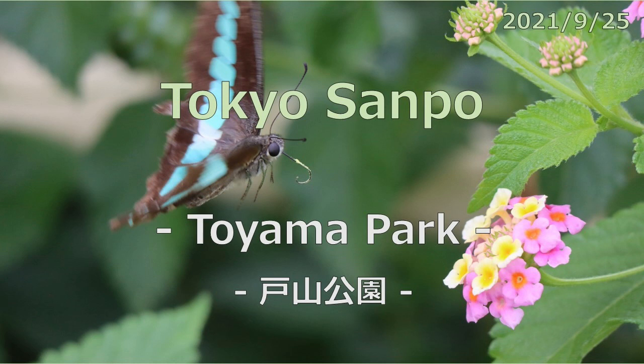The audio of this program is provided in English, but you can select English or Japanese for the subtitles.